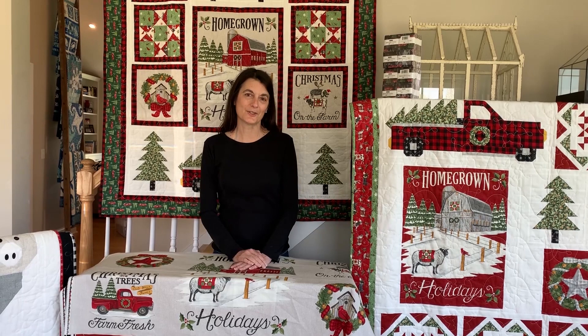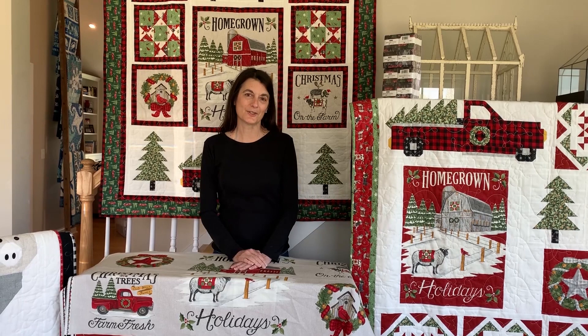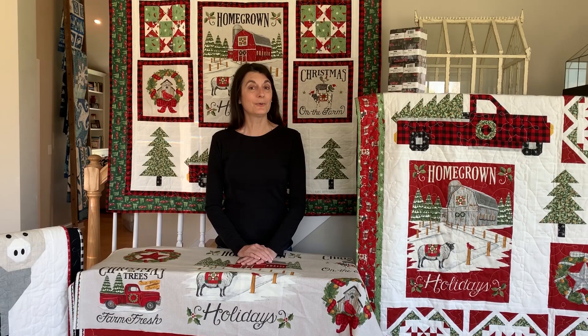My Christmas line is called Homegrown Holidays, and I have designed over 20 Christmas lines. I have to say this is one of my favorites.